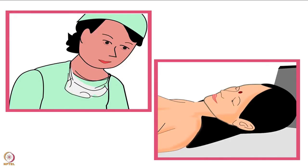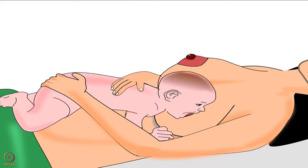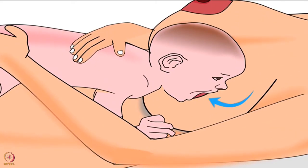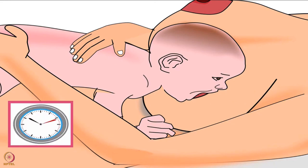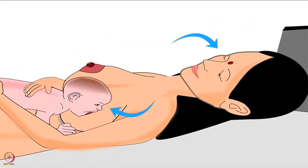Both the birth attendant and the mother should have patience during this procedure. A baby may take 30 to 60 minutes to reach the mother's breast for her first feed. During initiation of breastfeeding, the baby will open her mouth wide and attach deeply to her mother's breast. After finishing the feeding, let the baby stay in the same position for an hour or so. Doing so helps improve the bonding between the mother and the baby.